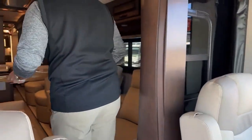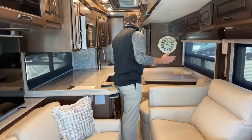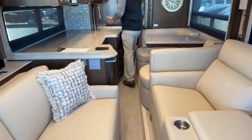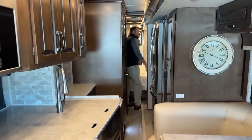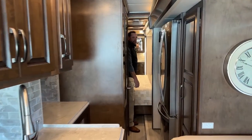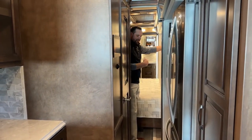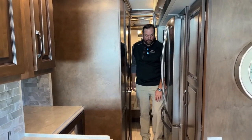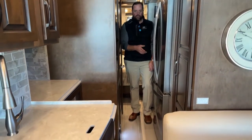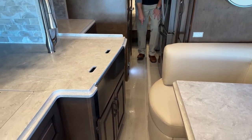I'm going to leave the slides in and show you how much room you have when you're traveling. As you can see, I can walk all the way to the back. If I had to, I can crawl over the bed to get to the back bathroom — that's the only way you're getting to the back bathroom when the slides are all in. This is a hydraulic floor, so it's in the up position — you can see where it raises above the main floor.